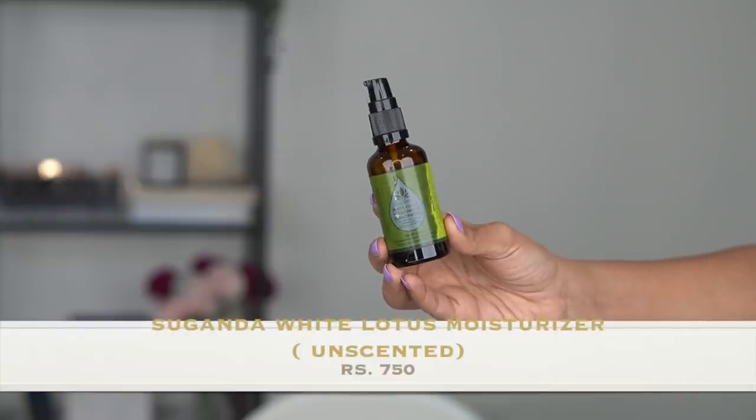The Clinique Moisture Surge is expensive, but if you want to invest in it I'd definitely suggest it without second-guessing. Clinique has really good moisturizers overall and you can even customize products according to your skin type. The next moisturizer I really like is the Suganda White Lotus moisturizer — the fragrance-free version. It's an extremely lightweight, beautiful moisturizer. There's also another one from Suganda I really like — the Aloe Green Tea Gel. If you have dry skin you can use it as a serum, but if you have oily skin you can use it as a moisturizer. For combination or oily skin these two Suganda options make a perfect lightweight moisturizer with no fragrance and no irritating ingredients.